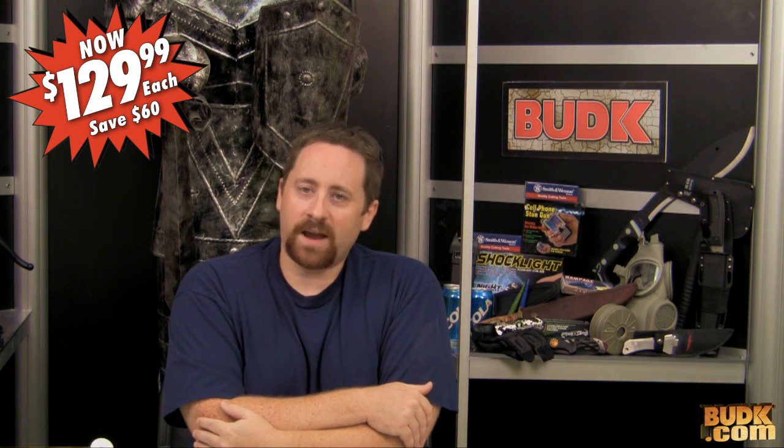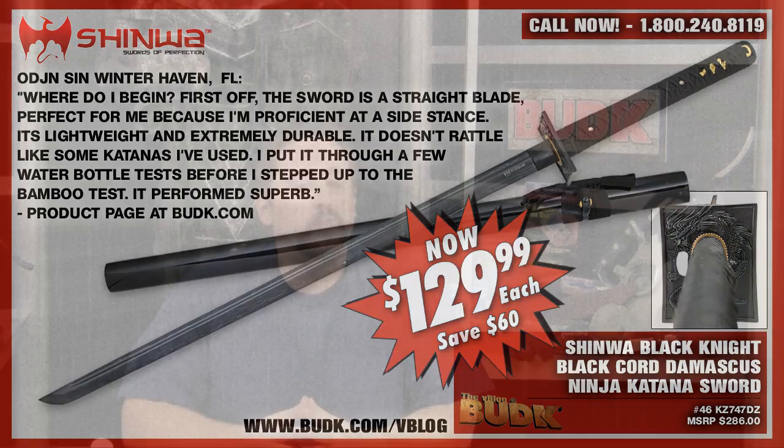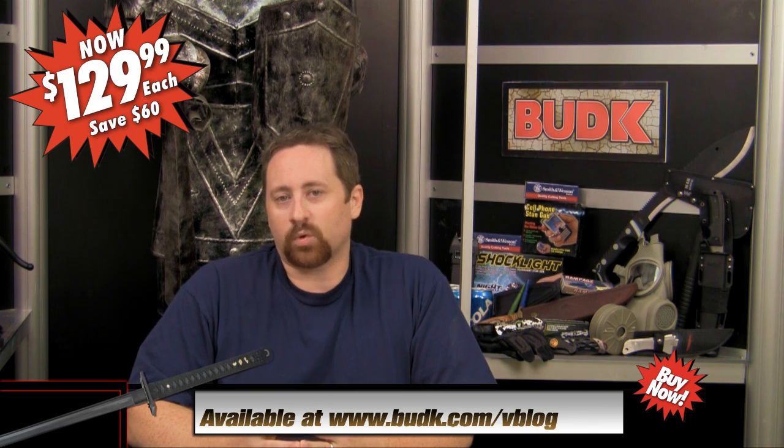Ojin Sin in Winter Haven, Florida says: Where do I begin? First off, the sword is a straight blade — perfect for me because I am proficient at a side stance. It's lightweight and extremely durable. It doesn't rattle like some katanas I've used. I put it through a few water bottle tests and stepped up to bamboo tests, and it performed superb. The Shinhua Black Cord Damascus Ninja Katana Sword is at budk.com/vblog for a special price of $129. Check it out now.